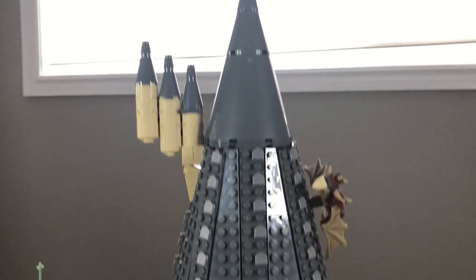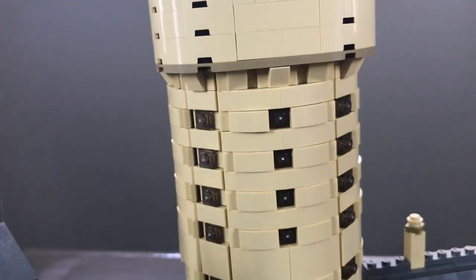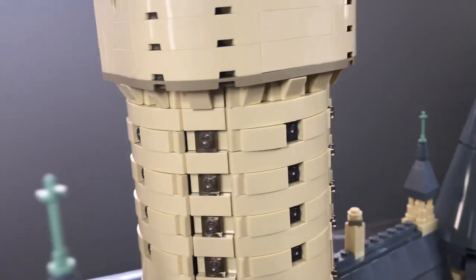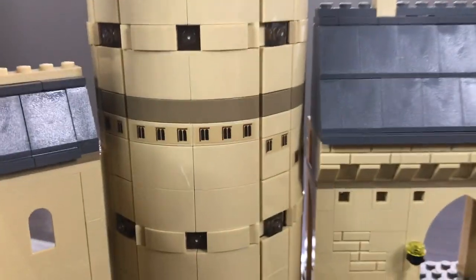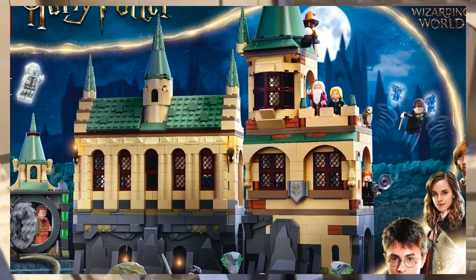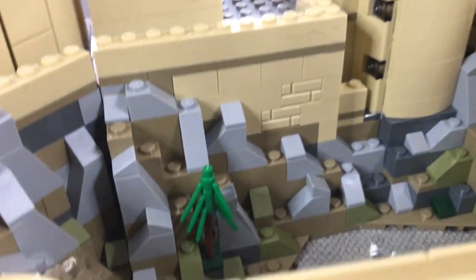Moving on, we have the primary tower of the Hogwarts Castle, which has been built very nicely. We also have the Hungarian Horntail just chilling there. Going down, there are little transparent pieces meant to show off the actual windows of the castle. I love the round architecture of this. Chamber of Secrets sets for 2021 — take notes, because clearly you've been slacking off in class. Very cool for the Microscale Castle.